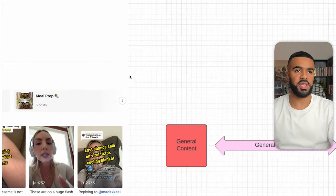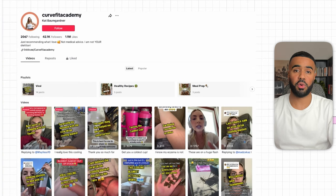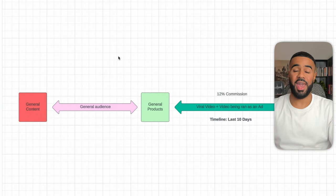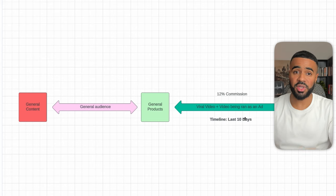Here we have another affiliate, CurveFit Academy. She has 42,000 followers and runs a general page — all her content is general, not focused on a specific niche, and she's also promoting general products. She had different videos go viral and those videos were also used as ads. The crazy thing is that in the last 10 days, she generated $81,000 in commissions.